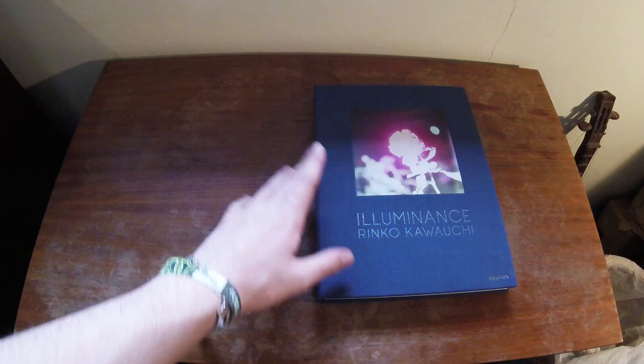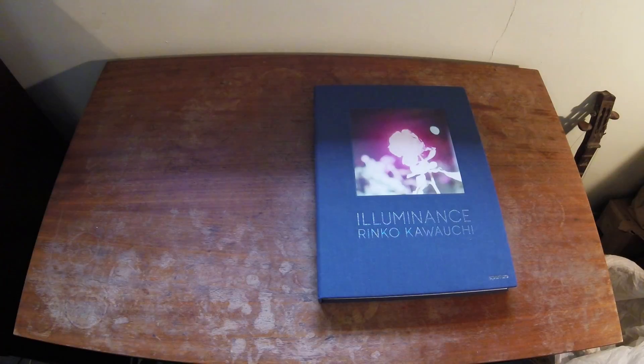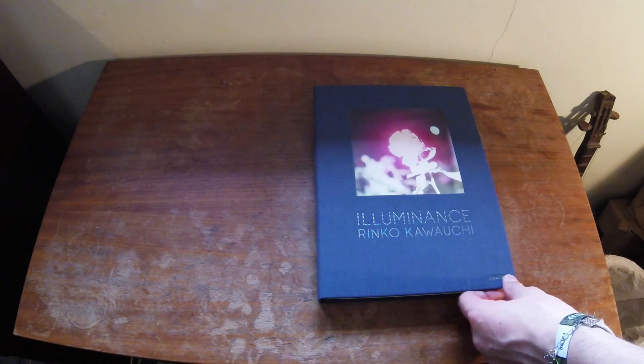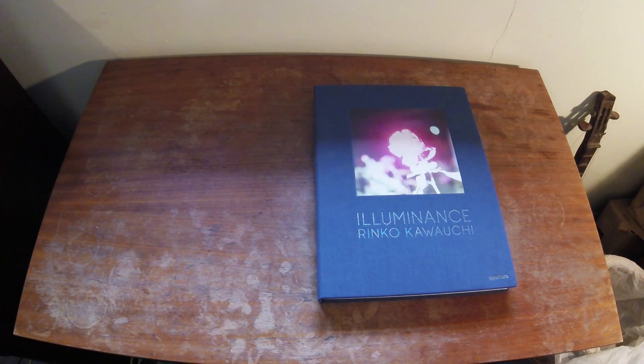So as I said before, it's Illuminance by Rinko Kawachi. She's an amazing photographer. This is actually her 12th book, so it's no surprise that the quality is fantastic. It's a professionally made book — it feels very nice in your hands, it's well made, it's published by Aperture, a very large publishing company within the photobook world. So you know it's quality.